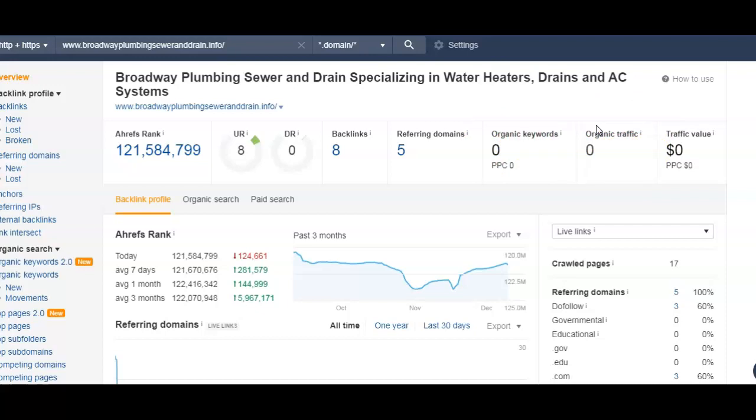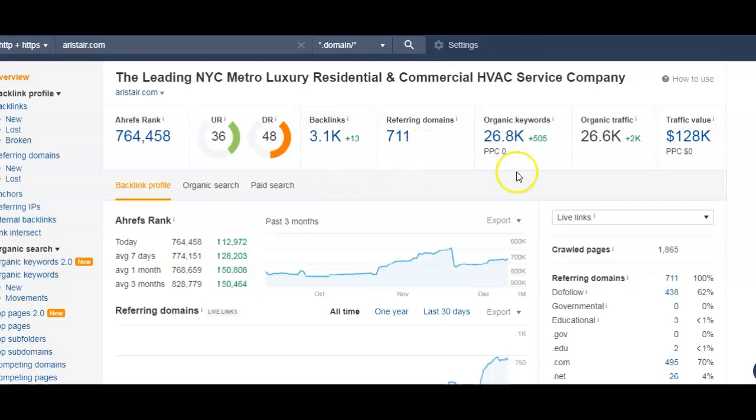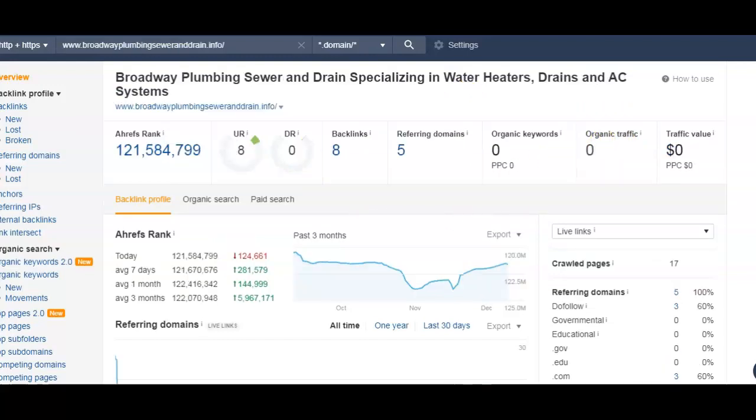Now to show you context with other competitors, this is what their numbers look like — big difference. They have more than 700 referring domains, more than 3,100 backlinks, more than 26,000 keywords, and ultimately more than 26,000 people visiting their website per month — that's organic traffic. Those are the type of numbers you want to be heading towards. There's a lot of work that could be put in, but a simple strategy and the implementation of it can really boost these numbers by a lot, and we specialize in that.